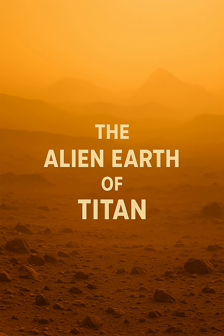Concurrently, a drone mission exemplified by NASA's Dragonfly concept would leverage Titan's thick atmosphere and low gravity for aerial exploration.